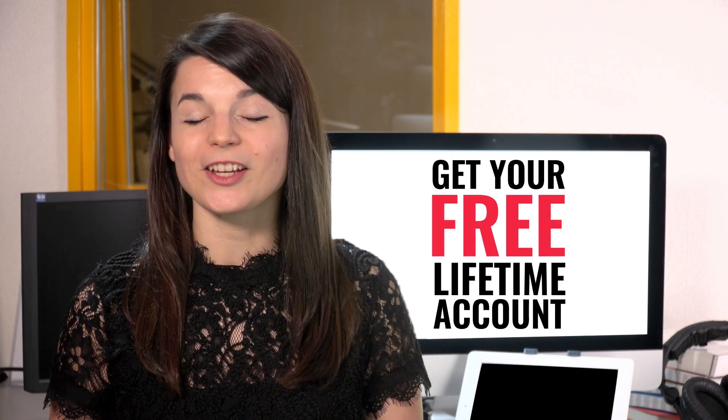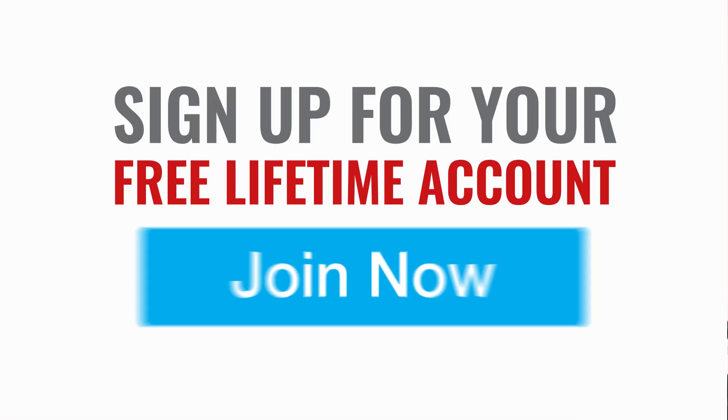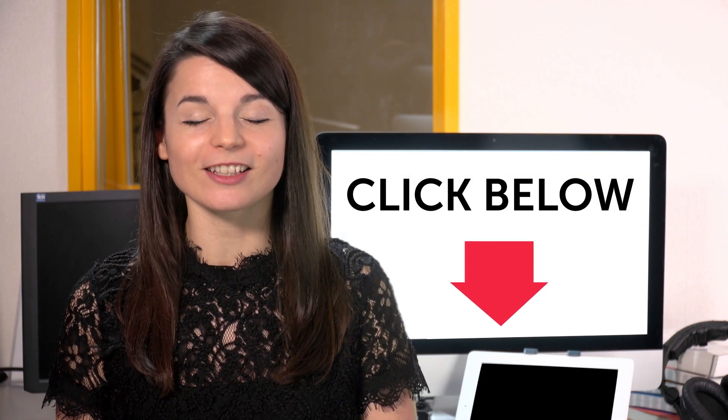That's all for today. Thanks a lot for listening. I hope you enjoyed it. Let us know which other words or sentences you need to know before traveling to Brazil. See you next time! Tchau, tchau! Want to speed up your language learning? Sign up for your free lifetime account at PortuguesePod101.com — just click the link in the description.